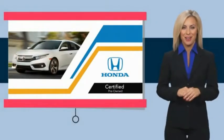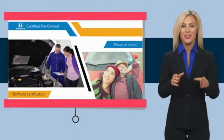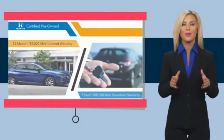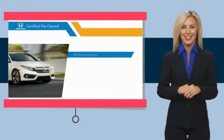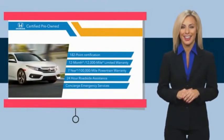With Honda Certified pre-owned vehicles, you know you're going to be taken care of. Thorough inspections, both limited and powertrain warranties, all provide the comfort you're looking for in a pre-owned vehicle. Stop by your local Honda dealer today to see why the Honda Certified program is worth looking into.